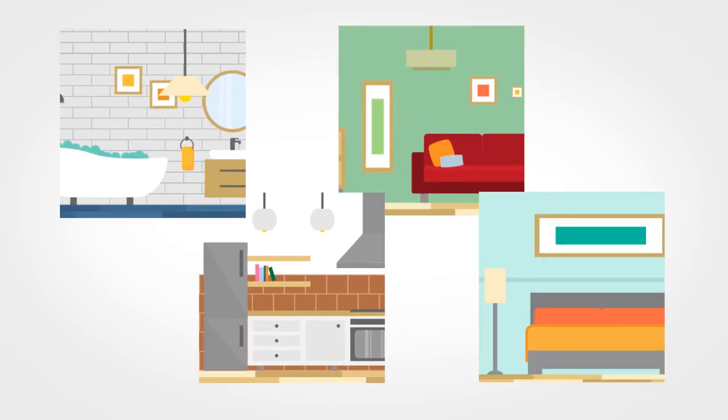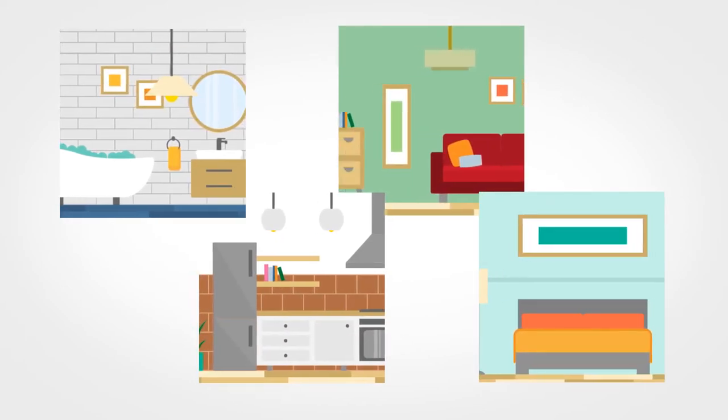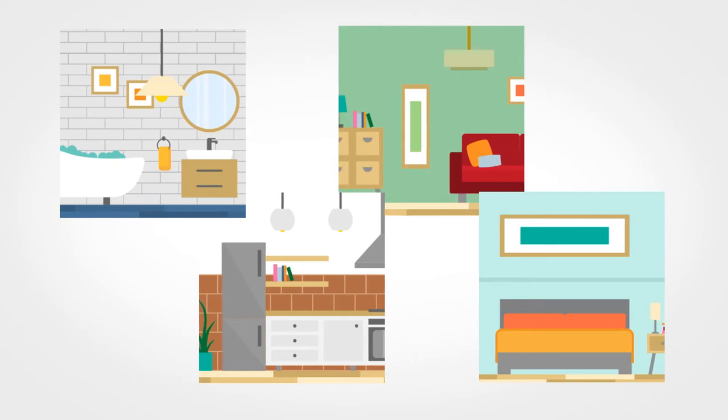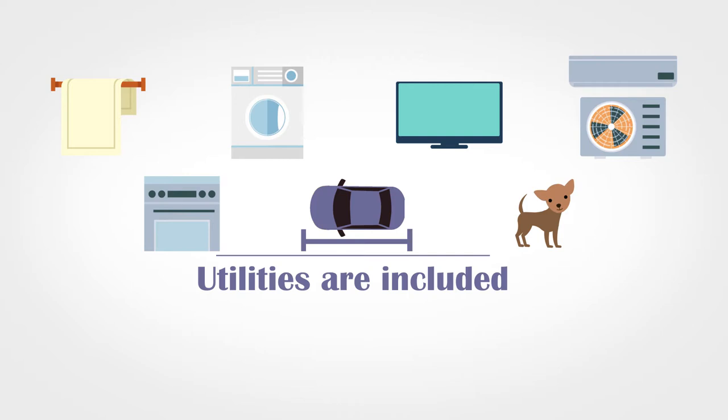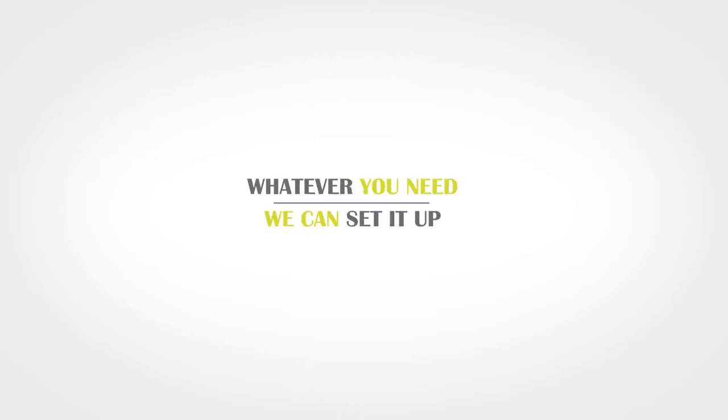Our apartments come fully equipped with furniture, fully stocked kitchens, linens, housewares, and more. Utilities are included and we offer everything from basic spaces to luxury. Whatever you need, we can set it up.